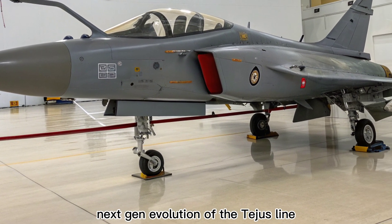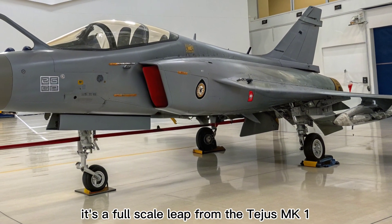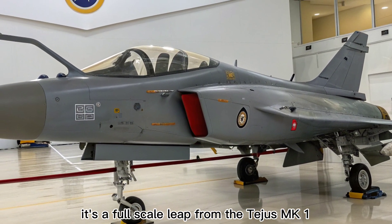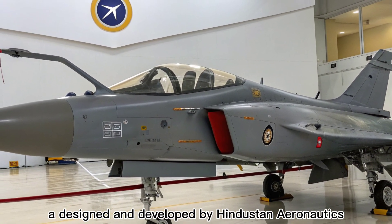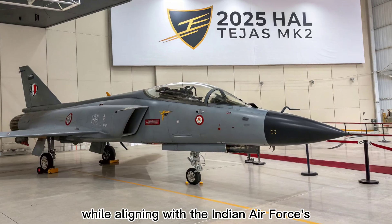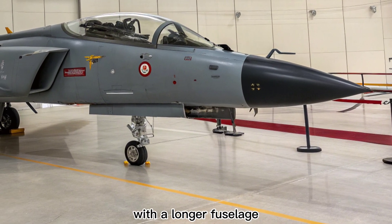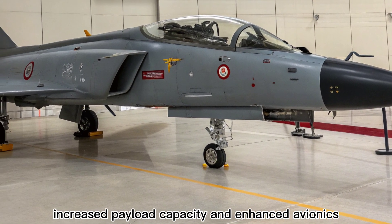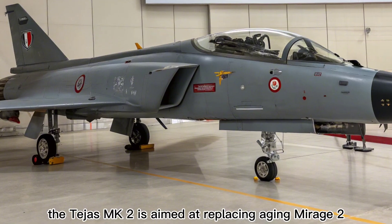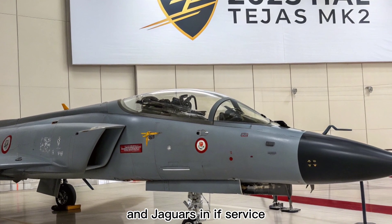The Tejas MK2 is not just an upgrade — it's a full-scale leap from the Tejas MK1A. Designed and developed by Hindustan Aeronautics Limited (HAL), the MK2 addresses operational gaps while aligning with the Indian Air Force's long-term combat needs. With a longer fuselage, increased payload capacity, and enhanced avionics, the Tejas MK2 is aimed at replacing aging Mirage 2000s and Jaguars in IAF service.